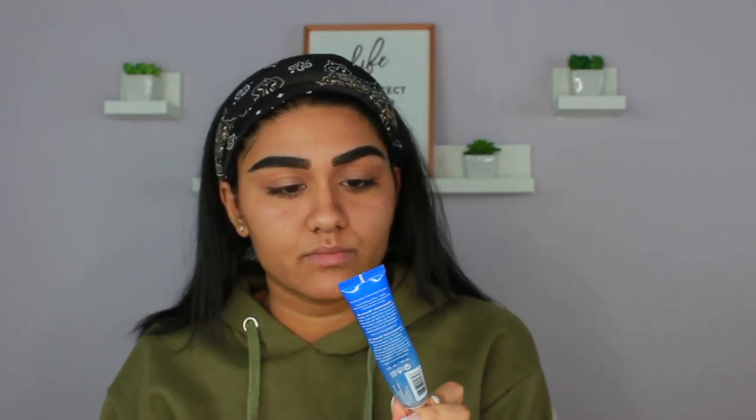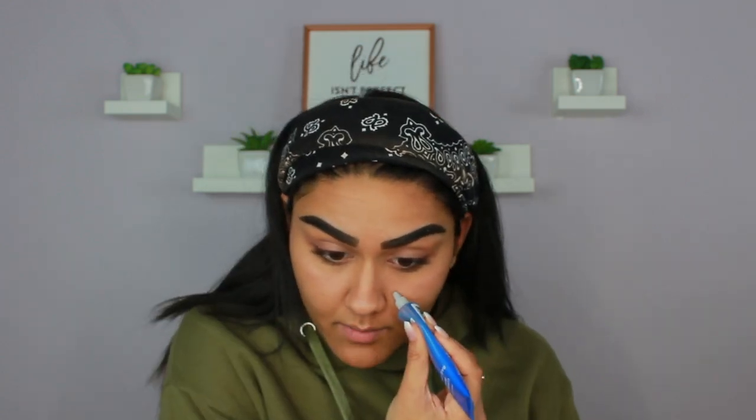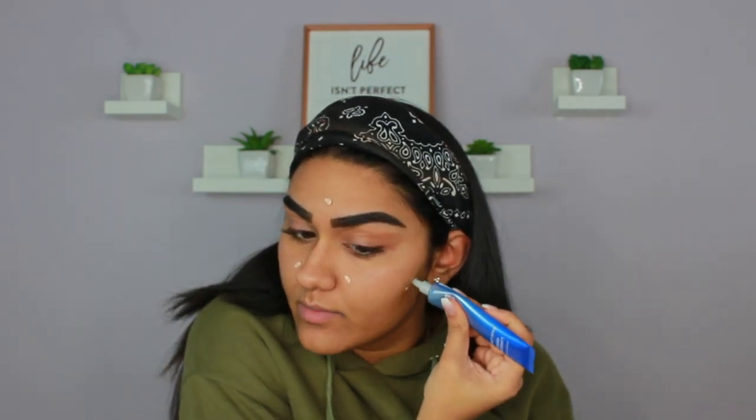Usually I change around my foundation — I use my NARS, sometimes Hourglass, or my Too Faced Born This Way. But today I'm going to be using something new. Before foundation, I'm also going to take this Dr. Brandt Luminizer Primer. I love putting this where my pores are — it fills them in and makes my skin look so smooth. I'm also going to take my Tarte Shape Tape and put that around my mouth because my mouth is darker than the rest of my face. I like doing this because it helps my foundation not rub off or crease in those areas.